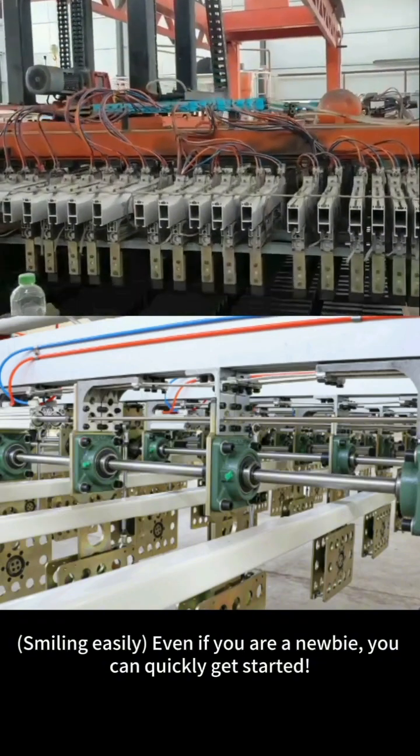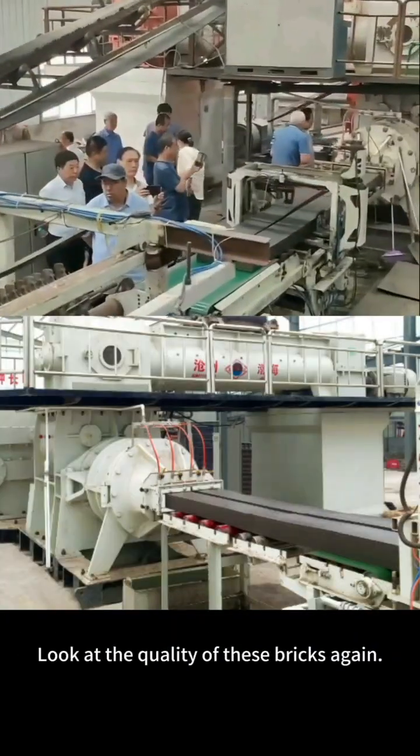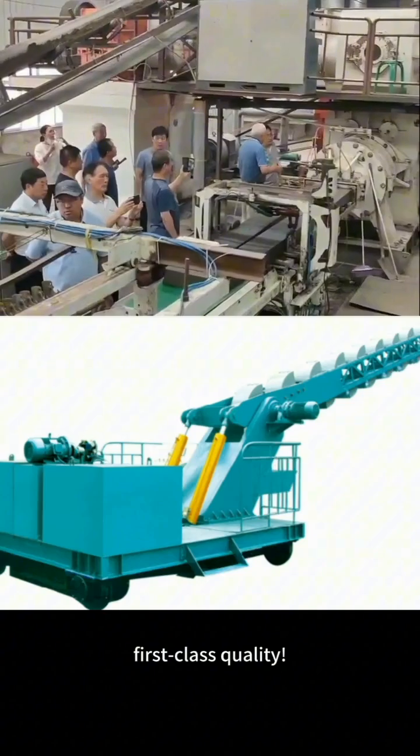Even if you are a newbie, you can quickly get started. Look at the quality of these bricks again — that's called good. Strong and durable. First class quality.